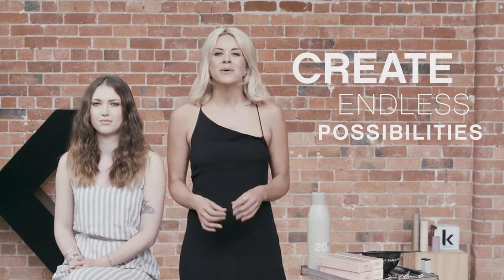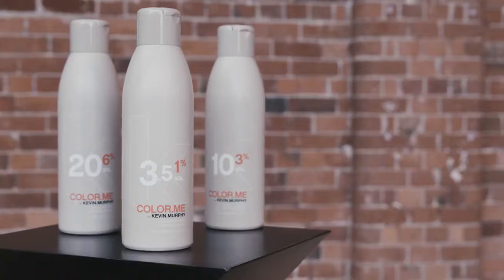When I'm asked how we have such a compact colour line, I explain our boosters are one of the answers for creating endless possibilities while saving colourists money from investing in an inventory that's just sitting on their shelves.